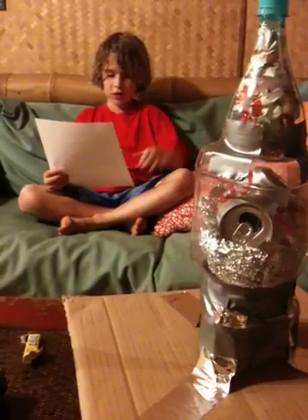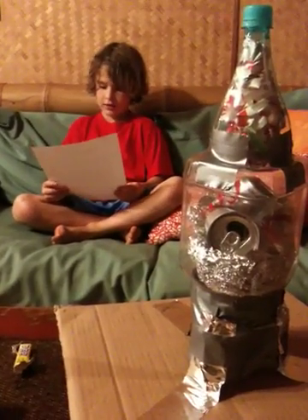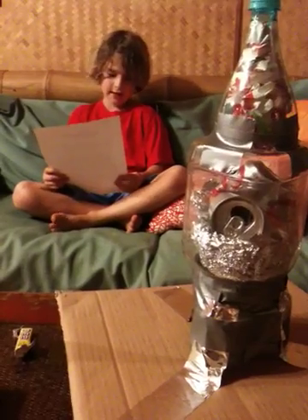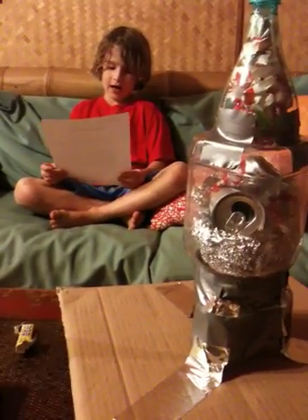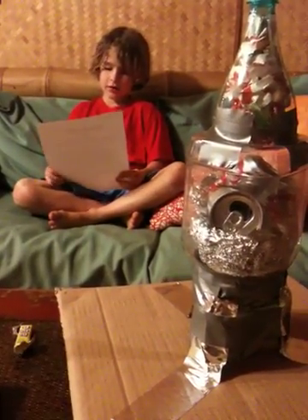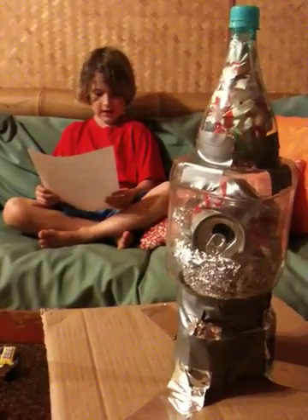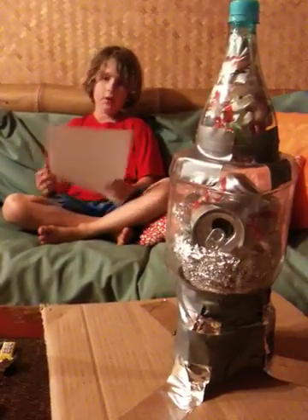The recycled rocket chip is awesome. I feel good about this project because I made it myself and it turned out better than I expected. I hope that it teaches other people that it is better to recycle things instead of throwing things away. What do you think?